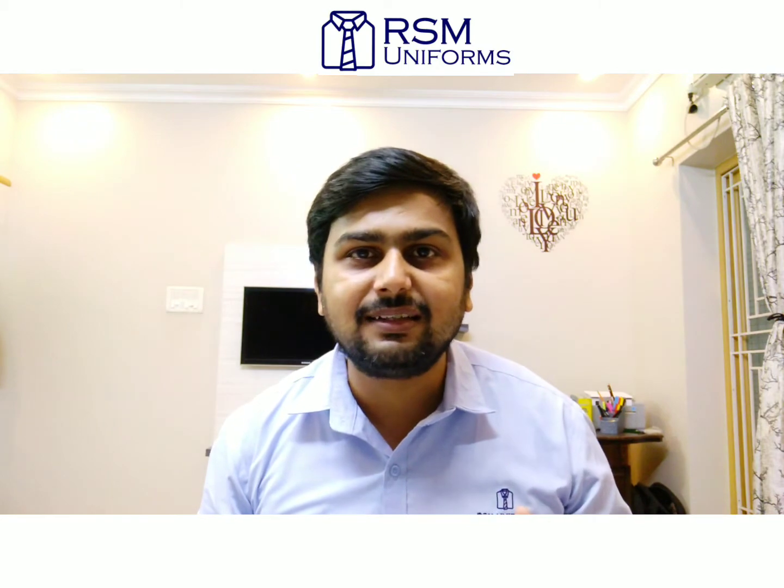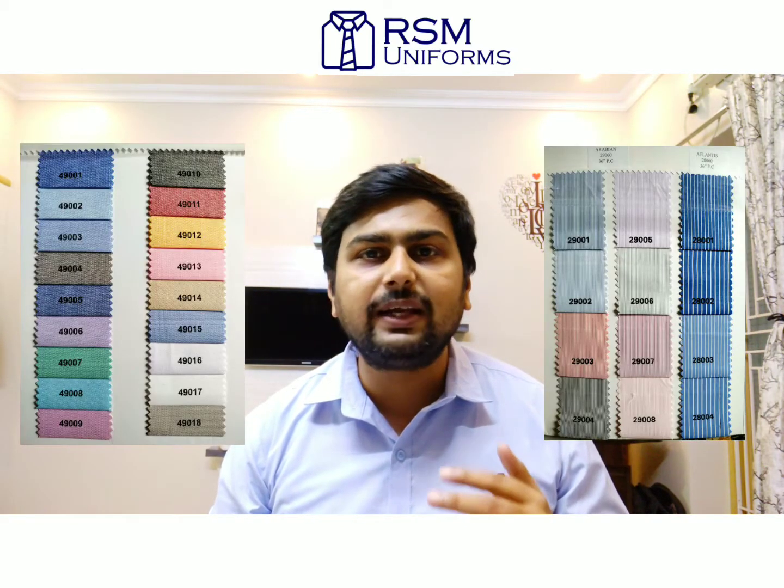Depending upon your brand and logo, you can always choose the color you want from the different shade cards that we have with us. These shade cards are from different brands of uniform manufacturers, wherein you will get different textures and options of colors to choose from.